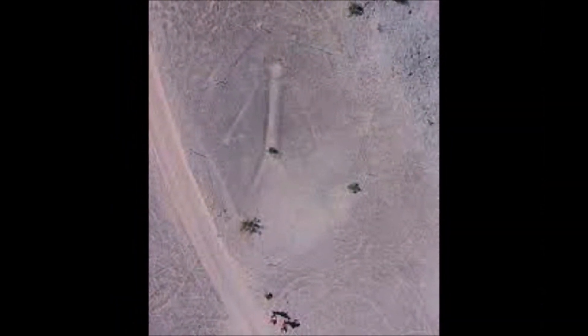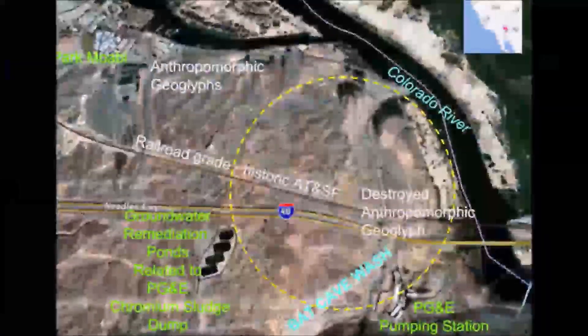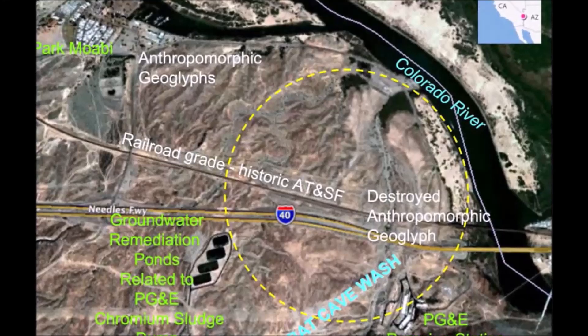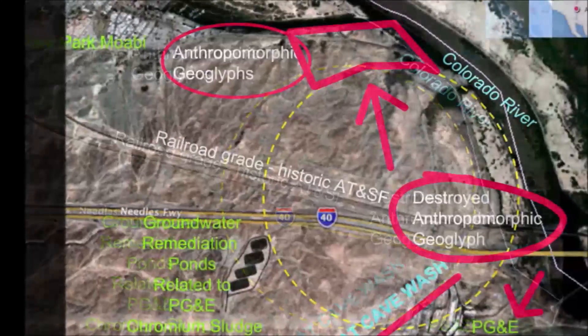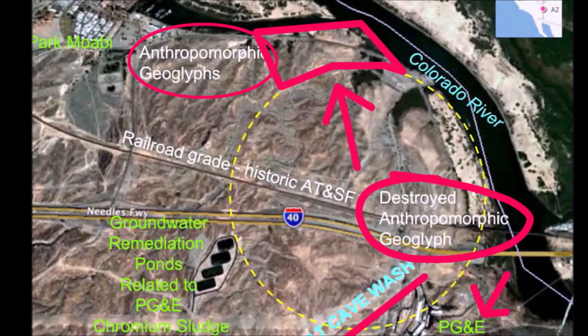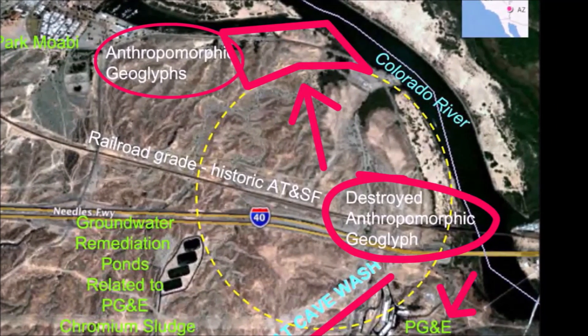After I did my video about Topak Maze, I found this map and it said that there were anthropomorphic geoglyphs that had been destroyed, but that there were some still up in this area that hadn't been destroyed yet. And I began looking for these anthropomorphic creatures that were prehistoric and connected to the Topak Maze.